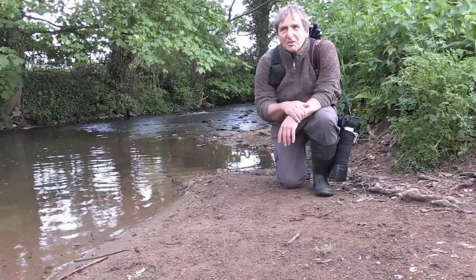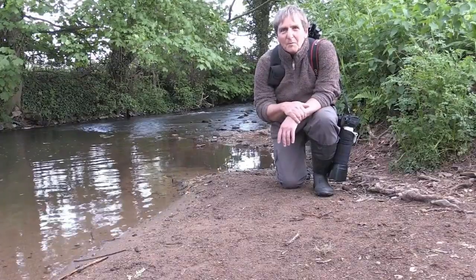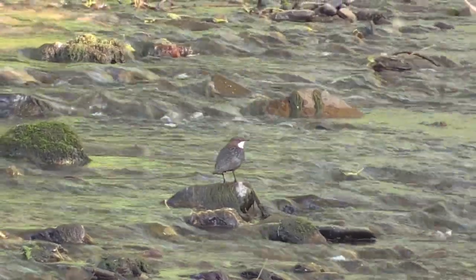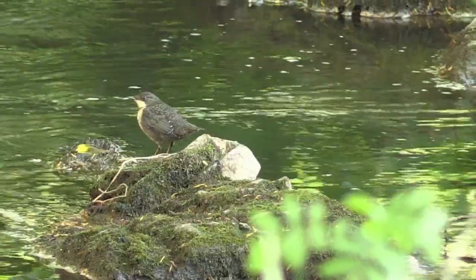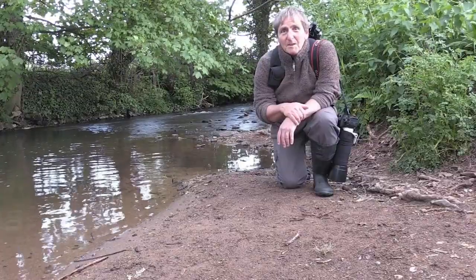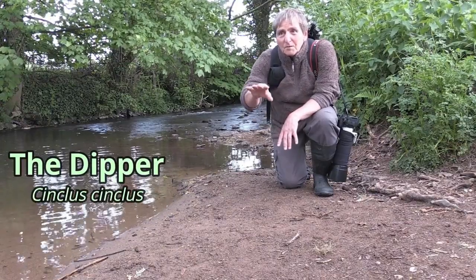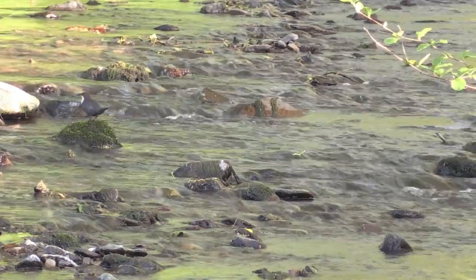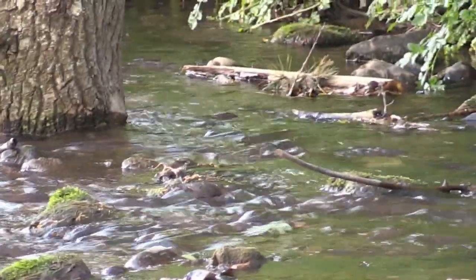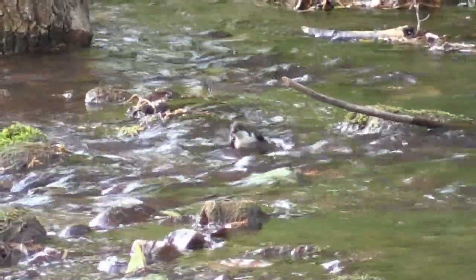I've come today to Exmoor National Park to one of its many beautiful fast-flowing rivers. Rivers like these are a perfect habitat for the elusive bird species I'm hoping to see — it's the dipper. They love habitat like this because there are lots of rocks sticking out of the river, which provide them with good perching points to dive into the river and often actually submerge their head completely under the water to look for their prey.